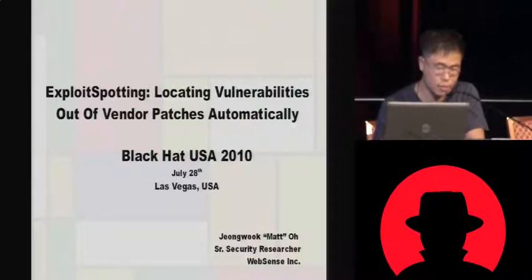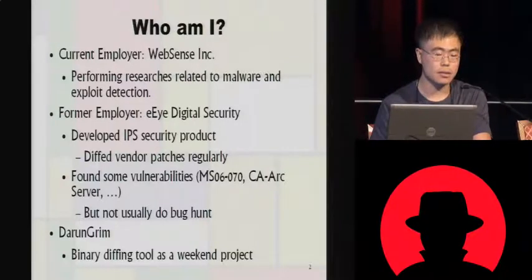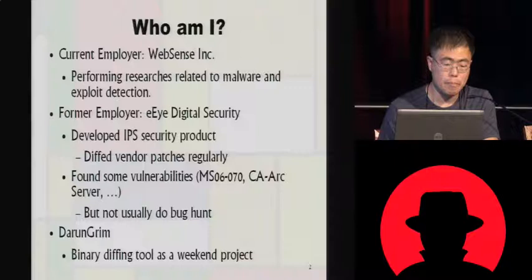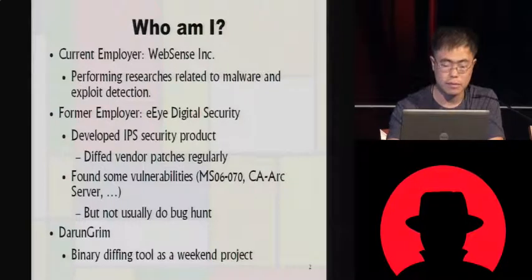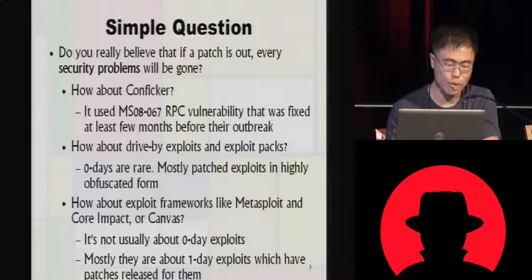The title is Exploit Spotting. My current employer is WebSense Incorporation, where I perform research related to malware and exploit detection. My former employer was EI Digital Security, where I developed IPS security products and analyzed vendor patches regularly. I found some vulnerabilities like MS06-070 and a CA-ARCA server one, and I usually used static analysis. My tool I'm going to talk about today is Daryngrim, a binary diffing tool I built as a weekend project.